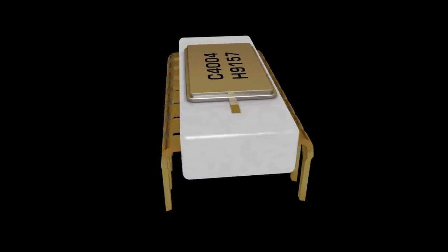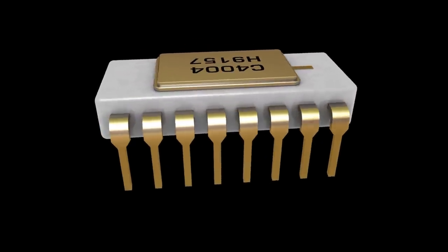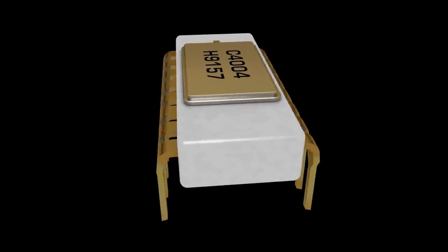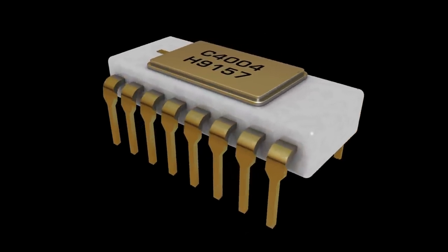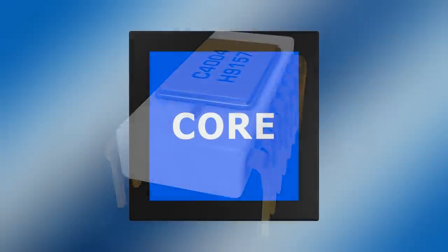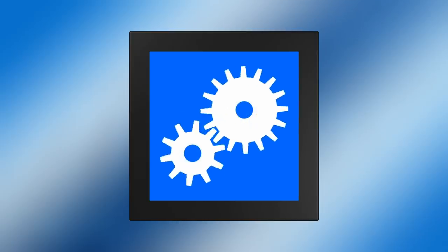The first ever microprocessor, the Intel 4004, was released in 1971. Subsequent CPUs were more and more powerful because they were increasingly sophisticated and had higher clock speeds. However, for 30 years, all microprocessors had just one core to execute their logical and mathematical operations.